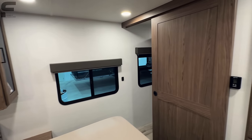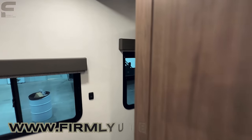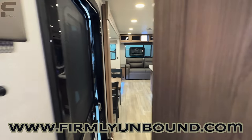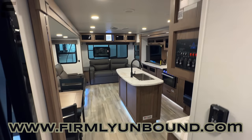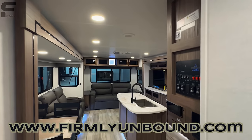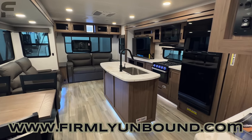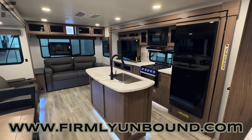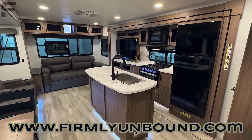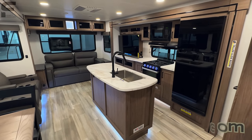You have a sliding door here and that's pretty much everything in this bedroom. Ceiling height is great in here — feels very comfortable, nearly seven feet tall. This is the brand-new Alliance Delta 292 RL. Let me know what you think down below in the comments — I'd love to hear your feedback and whether this is something you could see yourself camping or living in. Until next time, live firmly unbound.